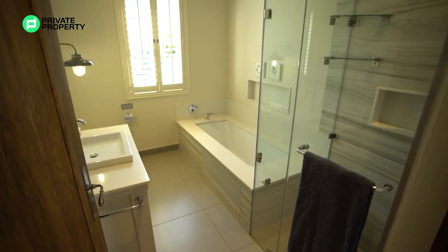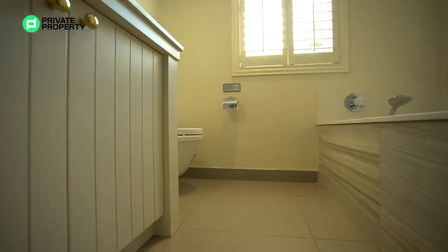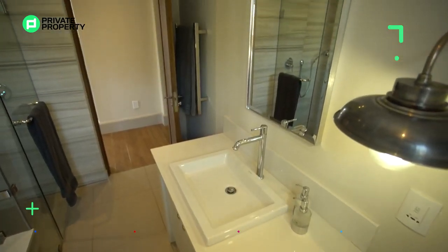Just outside of it is a bathroom. That bathroom's got a walk-in shower, a bathtub, as well as a single vanity just floating above some more cupboard space with your mirror right in front of you.